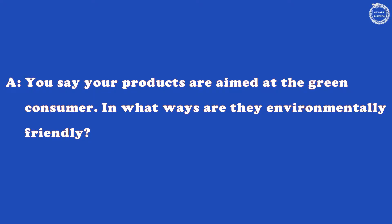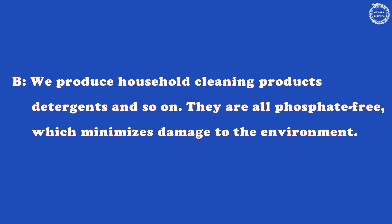You see your products are aimed at the green consumer. In what ways are they environmentally friendly? We produce household cleaning products, detergents and so on. They are all phosphate-free, which minimises damage to the environment.